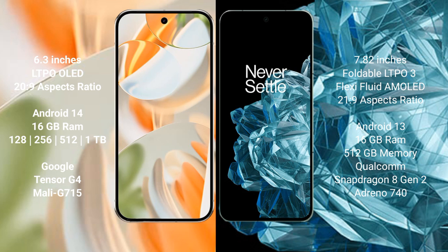The Pixel 9 Pro runs on Android 14, while the OnePlus Open runs on Android 13. The Pixel 9 Pro comes with 16GB RAM and 128GB, 256GB, 512GB, or 1TB internal storage, powered by the Tensor G4 processor with Mali G715 GPU. The OnePlus Open comes with 16GB RAM and 512GB internal storage, powered by the Snapdragon 8 Gen 2 processor with Adreno 740 GPU.